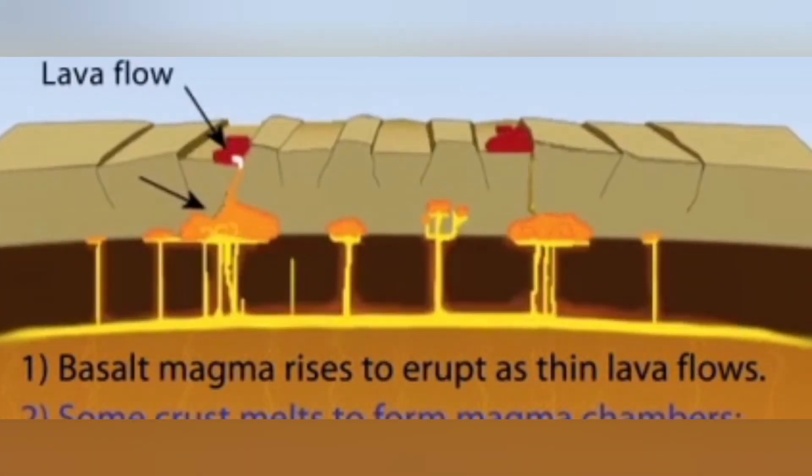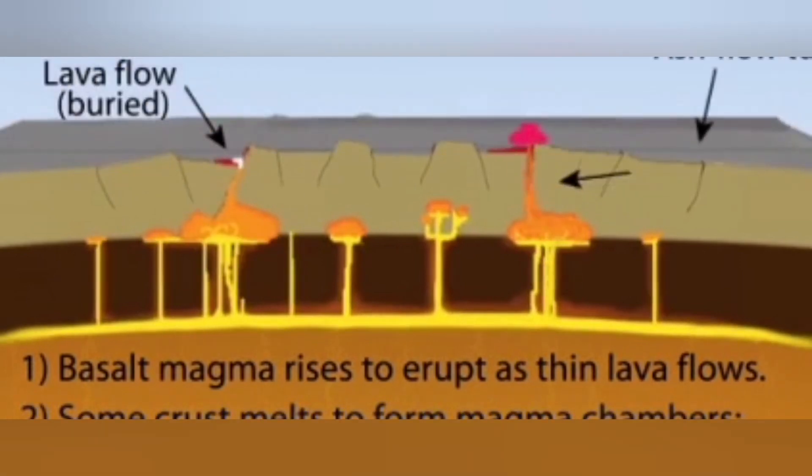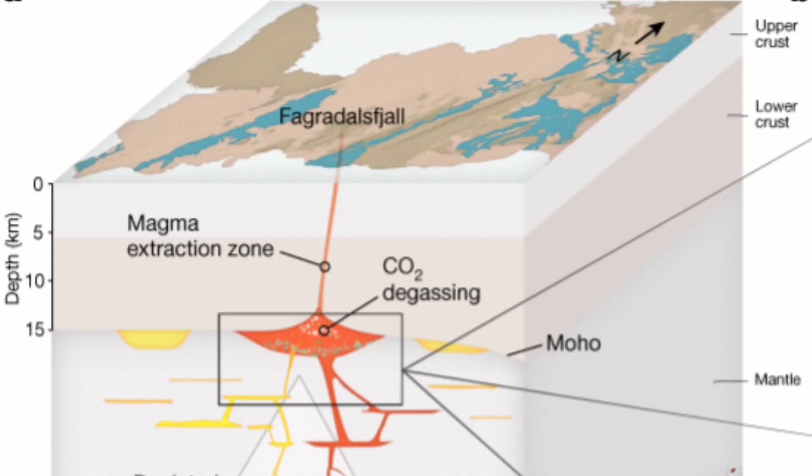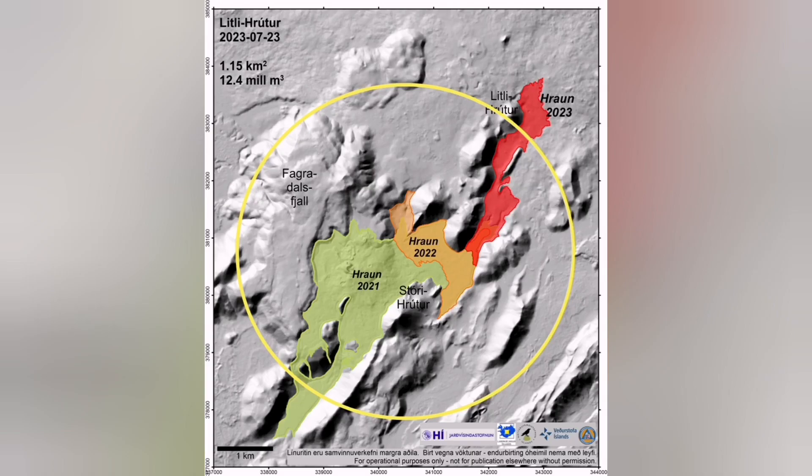In the case of these systems, they are directly connected to the mantle. Fagradalsfjall is such a volcanic system. We found with this discovery that Fagradalsfjall was connected to the Earth's mantle through a dike.